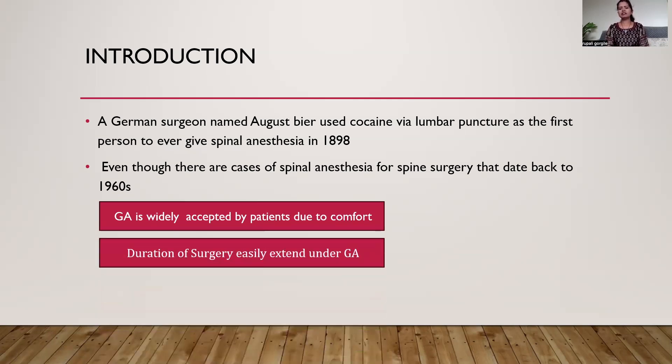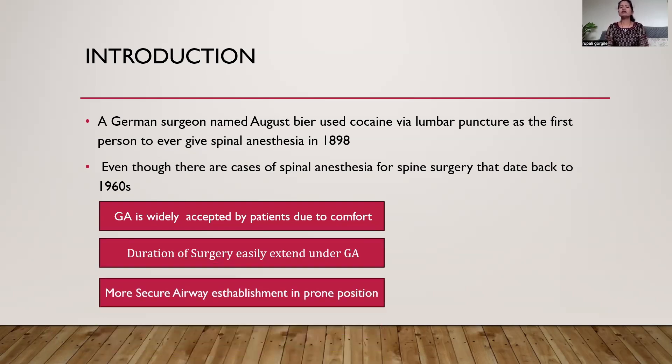Surgery can be easily extended under general anesthesia, and the surgeon is comfortable with the general anesthesia technique. The anesthesiologist is also very comfortable with a secured airway in the prone position, which is possible with general anesthesia. That is why general anesthesia is most commonly preferred over spinal anesthesia for spine surgery. But since the COVID pandemic and the ERAS protocol, when regional anesthesia became an important component of ERAS, use of this technique is increasing.